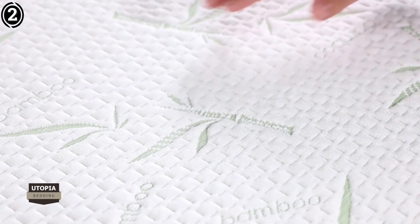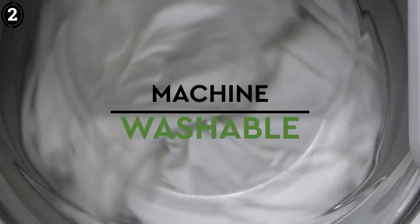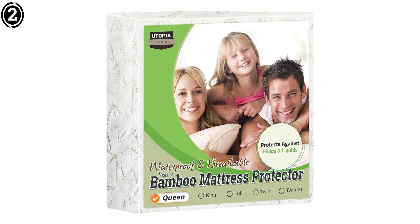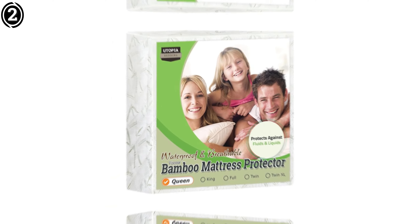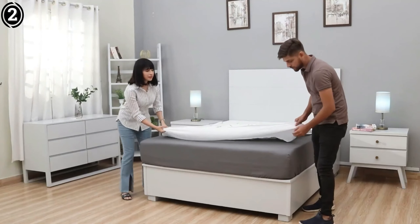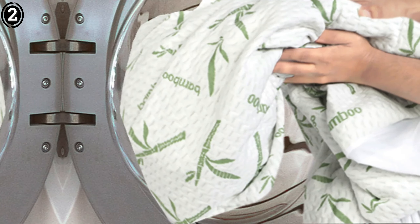One of the standout features of this mattress protector is its waterproof capability. I tested it by spilling a small amount of liquid, and it did not seep through to the mattress at all. This protector provides excellent defense against spills, sweat, and other liquids, ensuring that the mattress remains clean and dry. This feature is crucial for anyone with children, pets, or a tendency to spill things in bed.